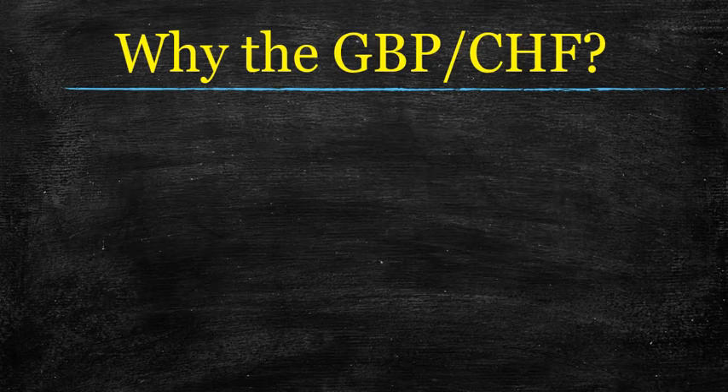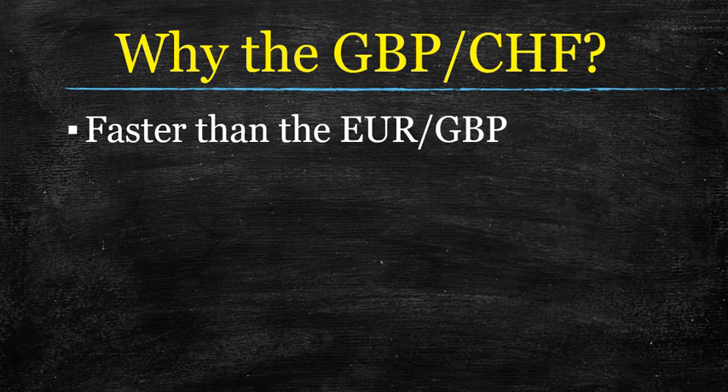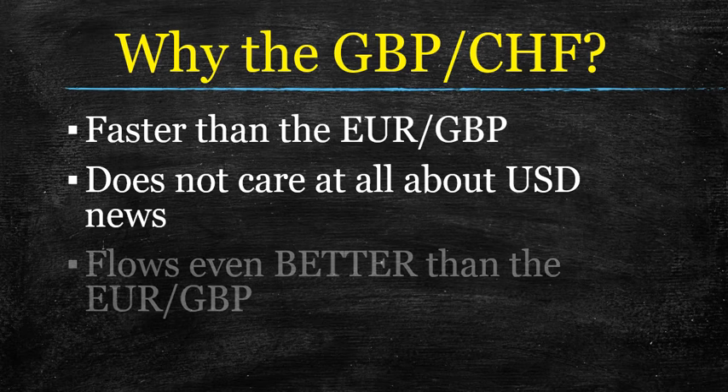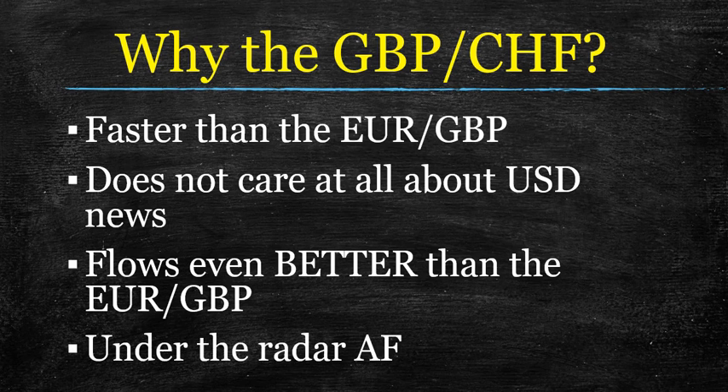The pound swissy actually moves faster than the euro pound — it has a higher ATR almost all of the time. But it also just does not care about dollar news. This one flows even better than the euro pound: it stagnates less and trends more. And this pair is super under the radar. I don't know anybody that actually trades it with any regularity, and that's crazy to me because look at all these wonderful reasons why you should trade this pair. More money for me — but if you went in on this, I suggest you put this pair in there too.